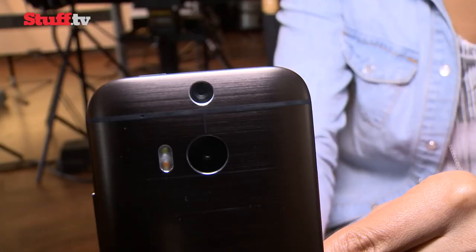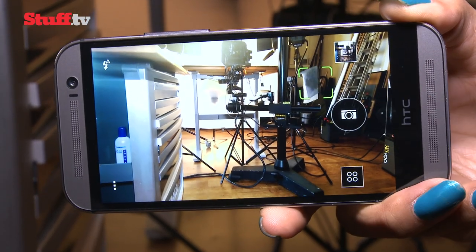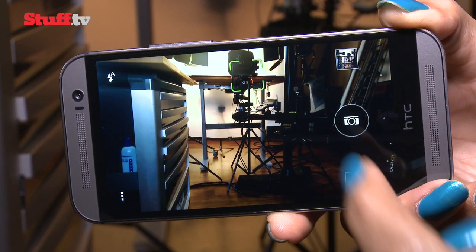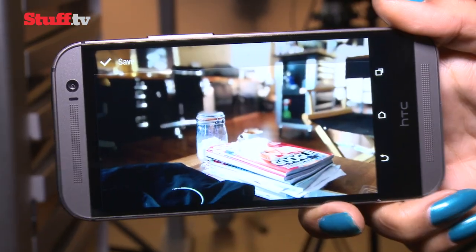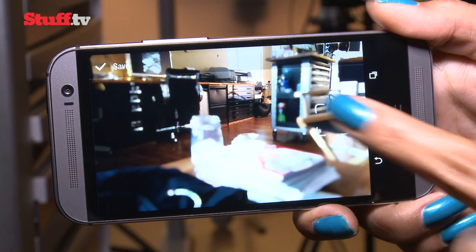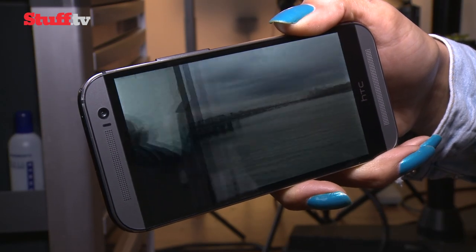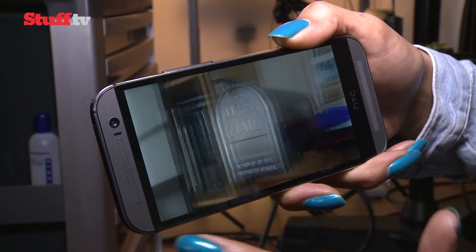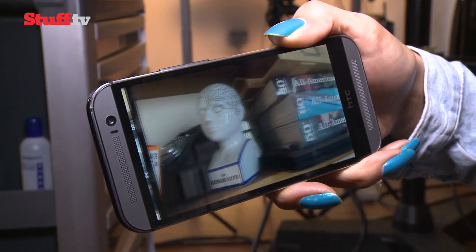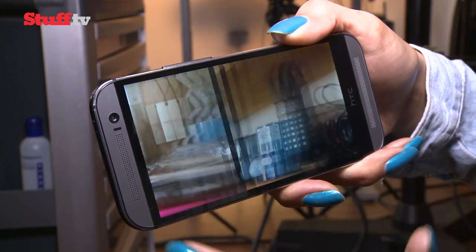On the camera front, you'll find the same 4.1 ultra pixel lens as before, only now there's a dedicated depth sensor to create what HTC's calling a duo camera, giving it the ability to focus post-snap. So using the UFocus feature, tap a point on screen and that becomes the focus point, creating surrounding blur in the process. When it comes to fine detail, the One M8 loses out to the likes of the LG G2, but that's only really exposed through close scrutiny. Generally, snaps taken with the M8 look just as sharp, with a nicely balanced, realistic but vibrant colour palette.